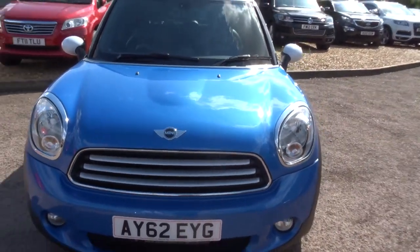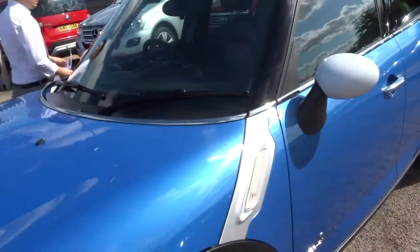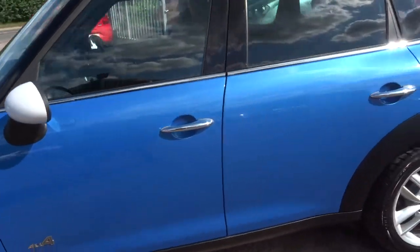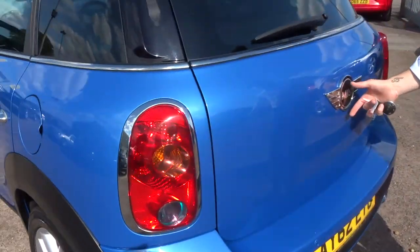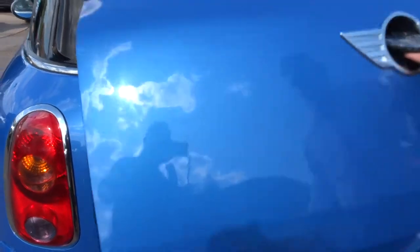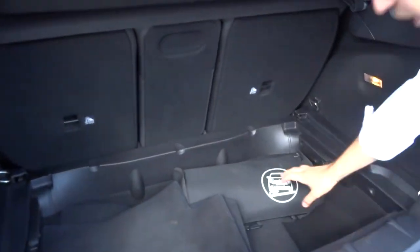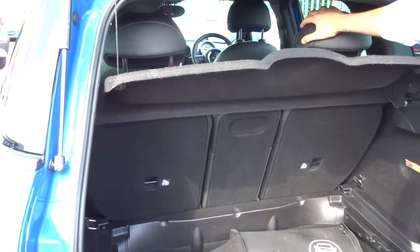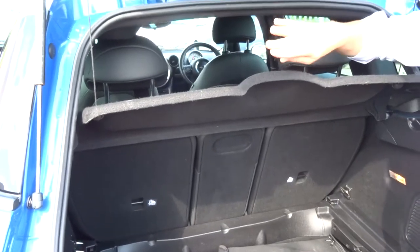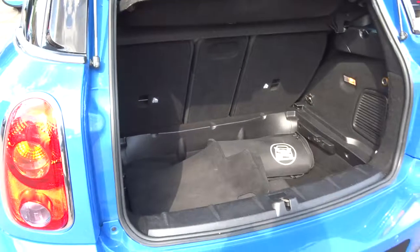Let's head to the back of the car and we'll work our way in. To open the boot, use the Mini badge just there. Gives you a very good sized boot. Got your jack and tools and then your floor mats there as well. Parcel shelf. These rear seats can also be slid forwards and then reclined as well, giving you more space.